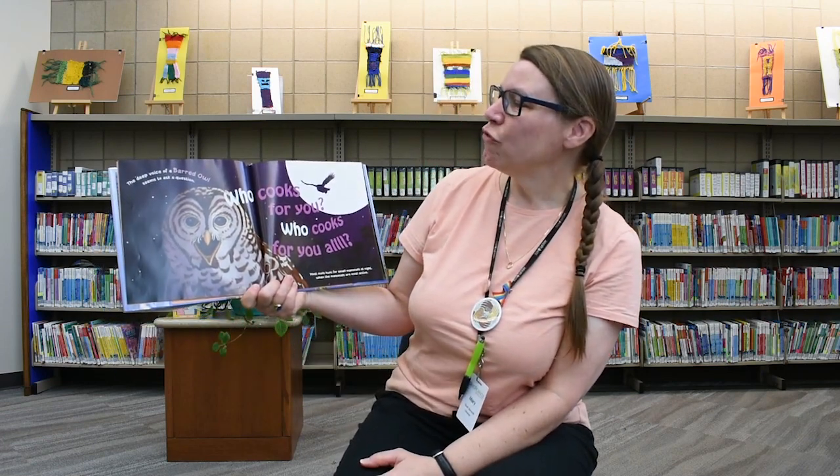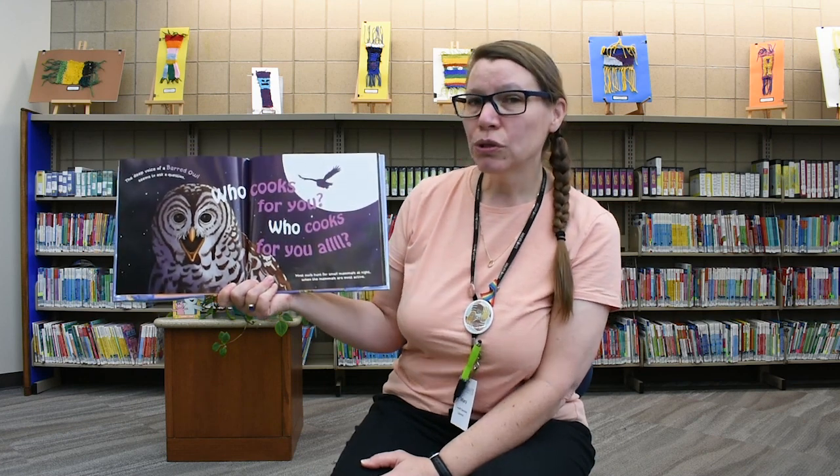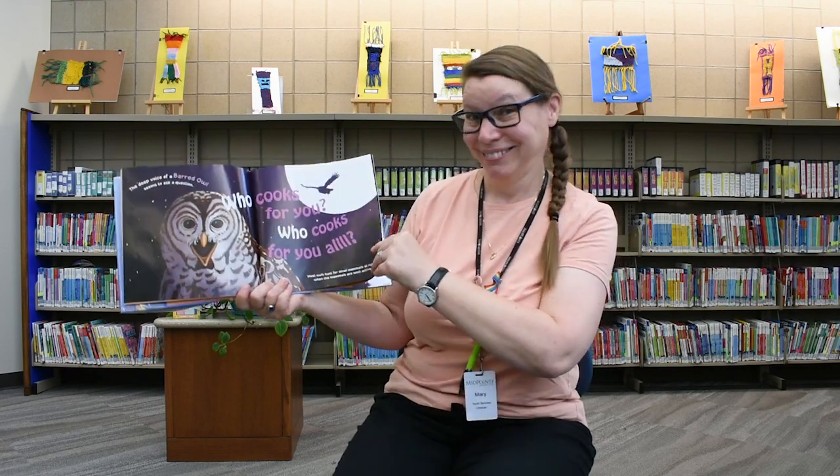The deep voice of a barred owl seems to ask a question: who cooks for you? Who cooks for you all? You wanna do that with me? Who cooks for you? Who cooks for you all? Nice.